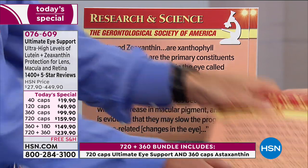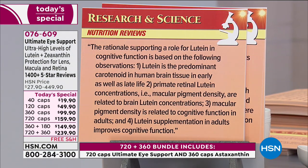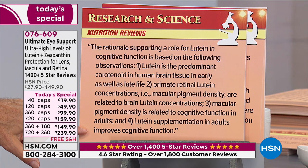Now the rationale supporting a role for lutein in cognitive function, from the Gerontological Society of America: 'Lutein is a predominant carotenoid in human brain tissue in early as well as late life. Primate retinal lutein concentrations — macular pigment density — are related to brain lutein concentrations. Macular pigment density is related to cognitive function in adults, meaning less macular pigment, less cognitive function. Lutein supplementation in adults improves cognitive function.' We're now talking not just about improving vision but about improving and protecting cognitive function.